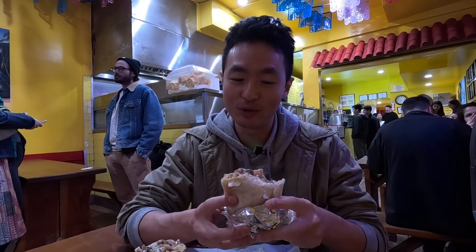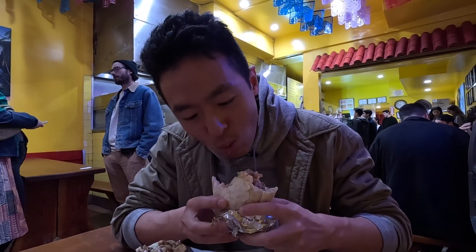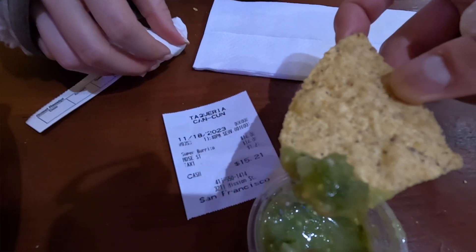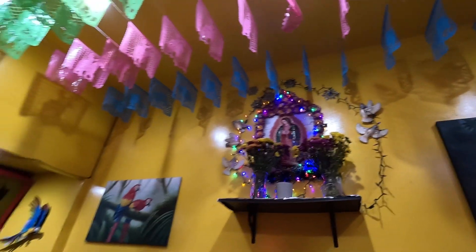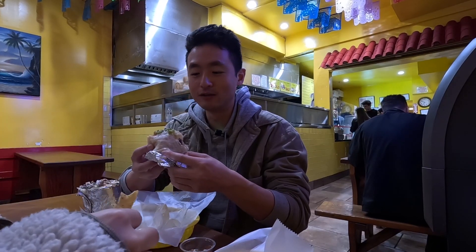That cheesy explosion is what we came here for. Fifteen bucks — no surprise. That is the average price of an SF style mission burrito. Not the biggest, not the smallest — good average size, and that's what we want in life. I will dock them points for not giving me unlimited salsa, because your boy loves to drink the salsa.